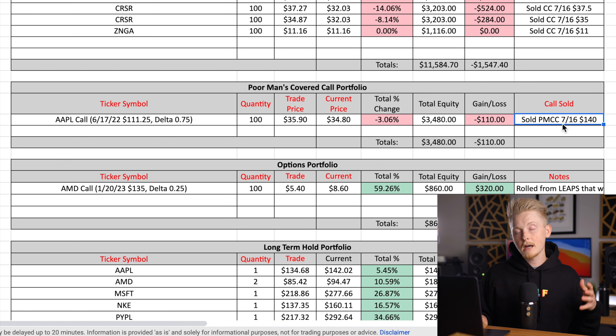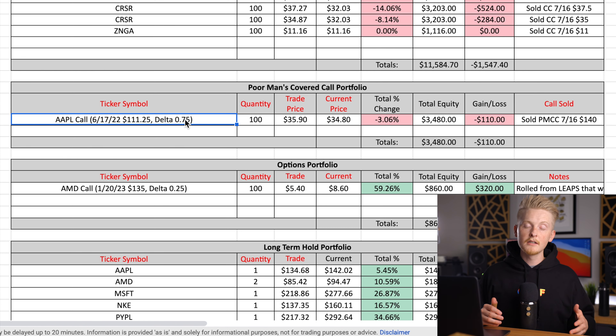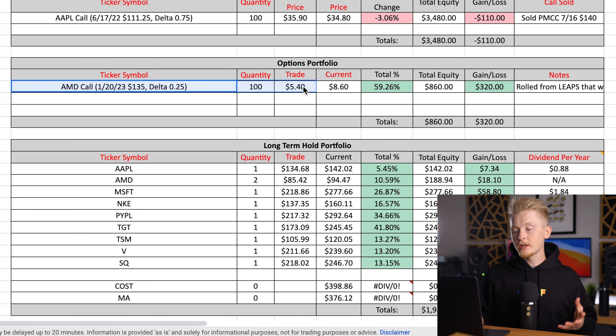Since Apple is already above my strike price with about two weeks left until expiration, my plan for this Poor Man's Covered Call is to keep an eye on the delta of my LEAPS option and my short option. Once the delta of the short option exceeds the delta of the LEAPS, that'll tell me it's a good time to close out the trade — because that basically means that as Apple stock increases in value, my LEAPS option is growing in value slower than my short option, so it'd be beneficial to close before Apple rises any further.